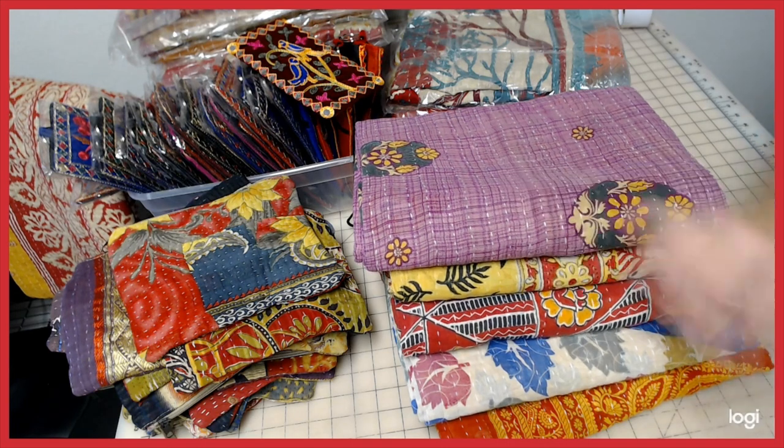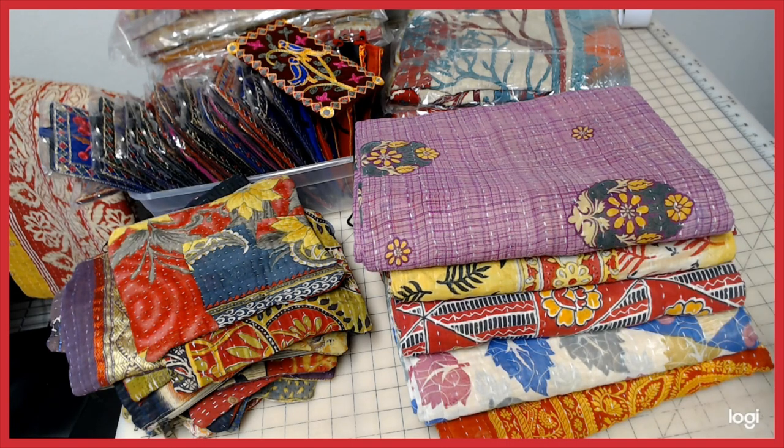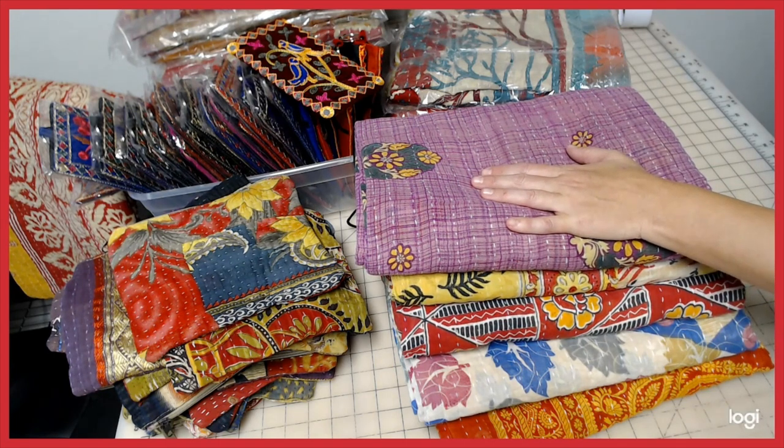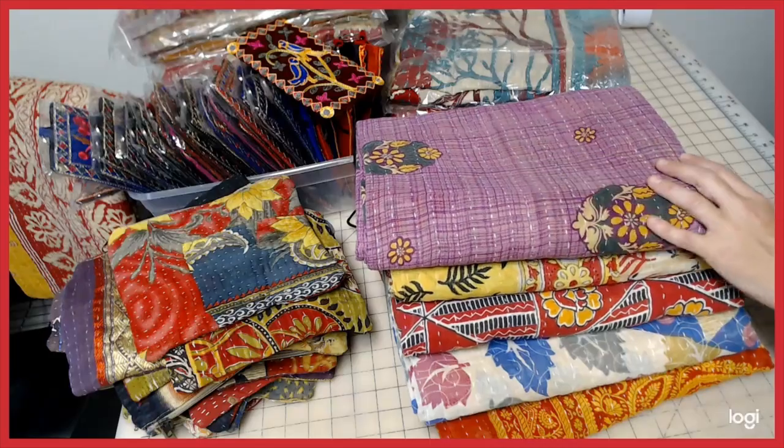I'm so excited about this Daily Deal. You don't want to miss out on this one. This is the last time I'm going to do a deal with Kanta quilts this year. So if you want to get it, this is the time to get it.